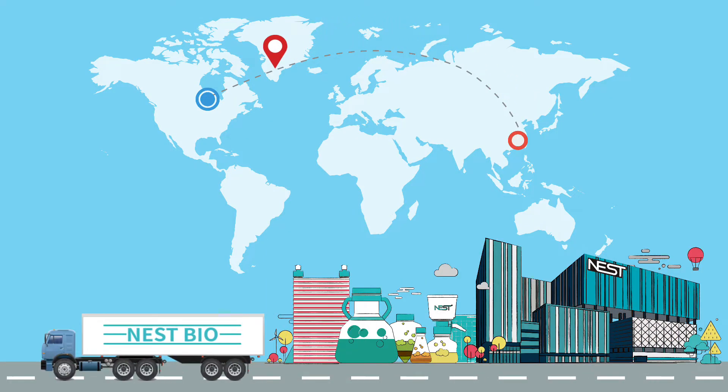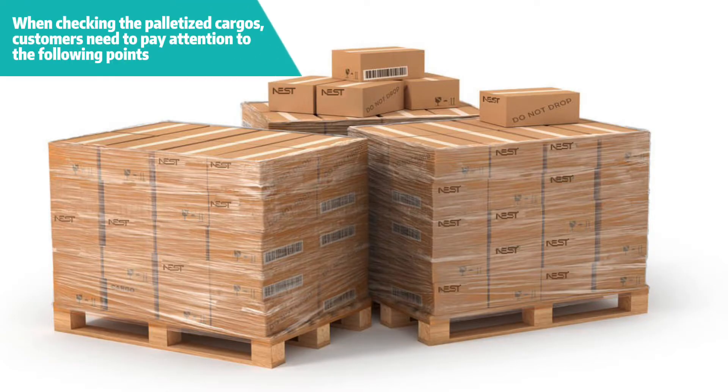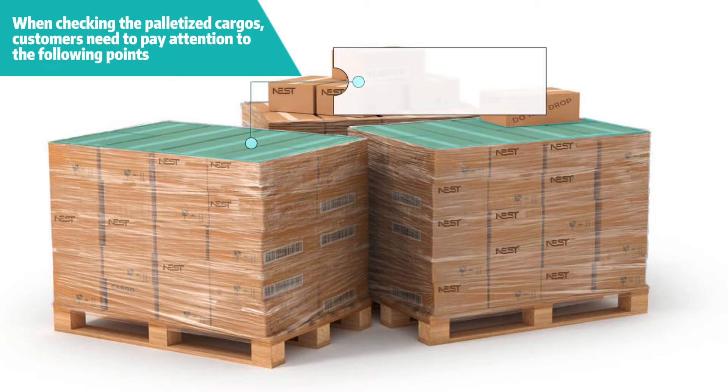Please note that package delivery — your goods have arrived. Please check and confirm the receipt. When checking the palletized cargoes, customers need to pay attention to the following points.